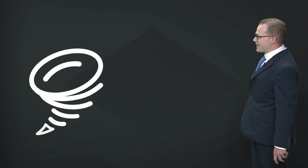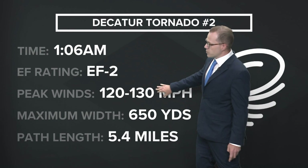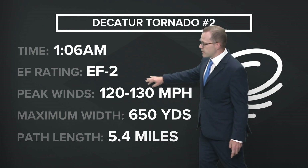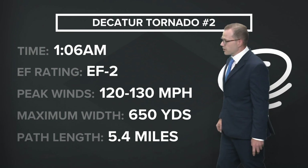This very large tornado will likely be the new widest tornado in Arkansas history. It was on the ground for 7.9 miles. The second tornado that went just to the south of town had winds anywhere between 120 to 130 miles per hour, classifying it as an EF2, with a width of 650 yards and on the ground nearly five and a half miles.